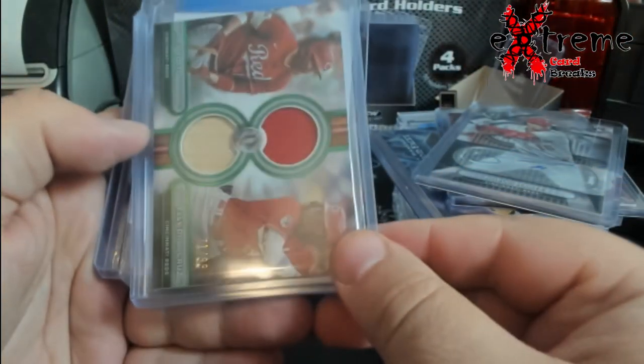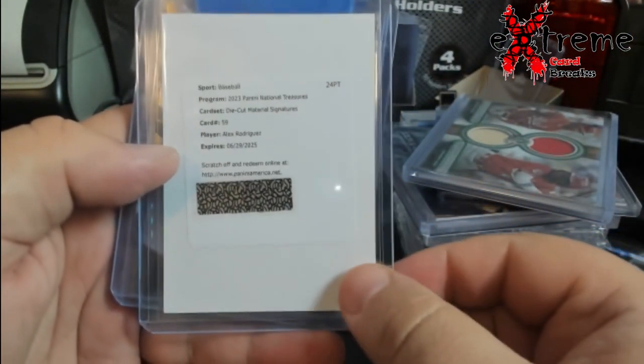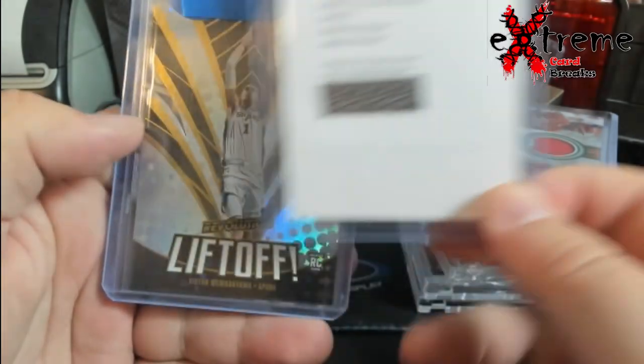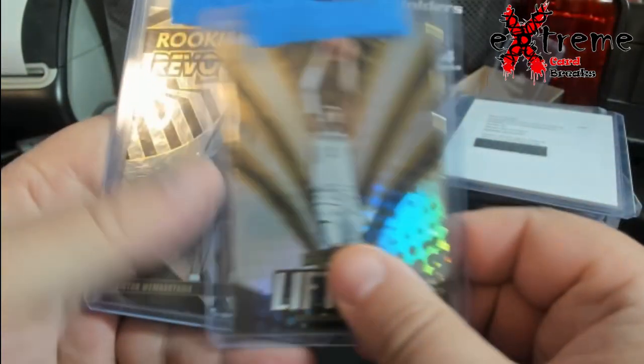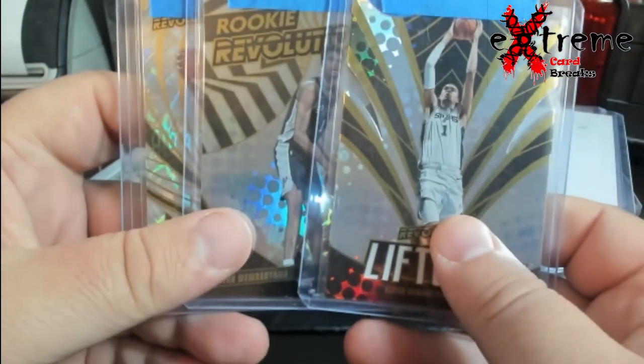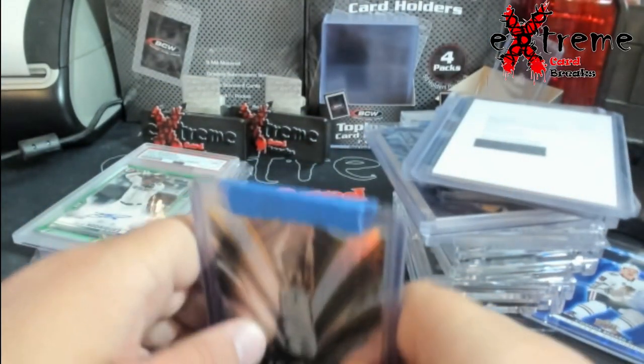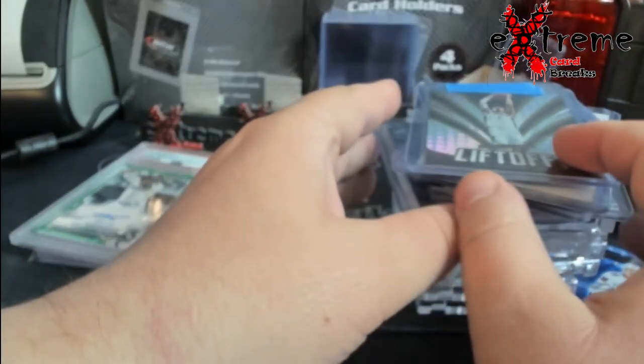Vado de la Cruz dual relic out of 99. National Treasures A-Rod redemption die cut material signature — kind of interesting on that. Three Wemby Revolutions; the Vortex is the only one that's a fractal, the rest are base. Might grade them — everybody's in Wemby mania right now.